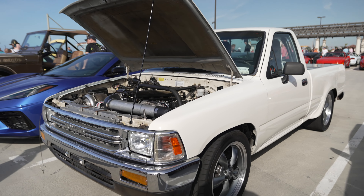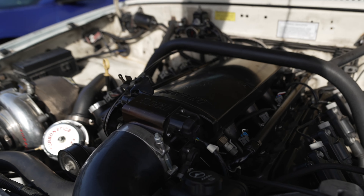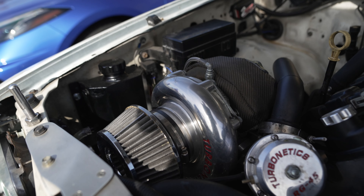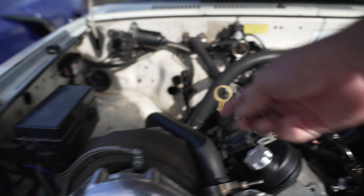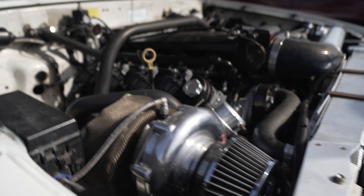Check out this Toyota pickup with an LS turbocharged engine setup. It's got a big LS V8 in there and a single turbo — one big turbo instead of two. What happens in this case is the exhaust from both sides is routed over and conjoins, then connects to the turbo. And that is a big turbo.